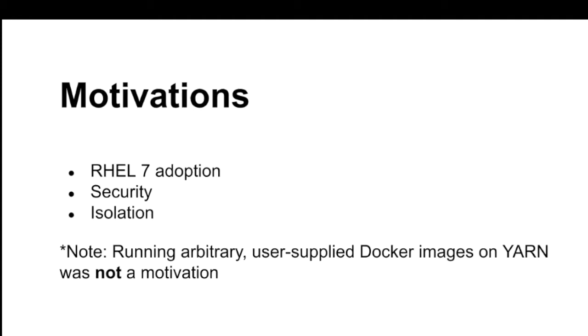However, running arbitrary user-supplied Docker images on Yarn was not at all a motivating factor for us. The whole idea of going to Docker Hub, pulling an image that's a web server, running some crazy Python thing, and running that on Hadoop — that's not something we want to do. Shane Kumpf is giving a talk later that will touch on this strategy. But for our specific use case, that was not something we were looking for. Just don't want to cross wires here.